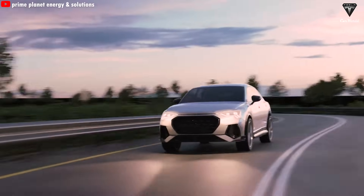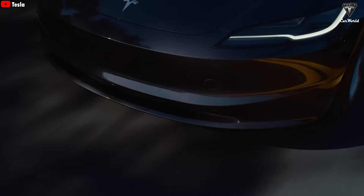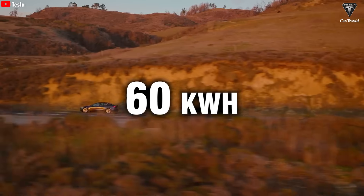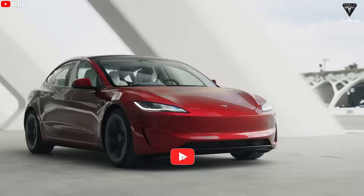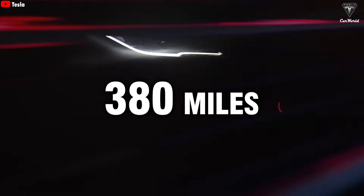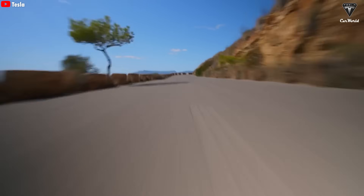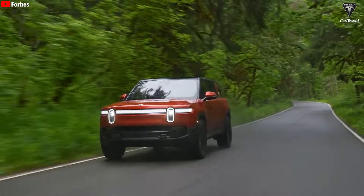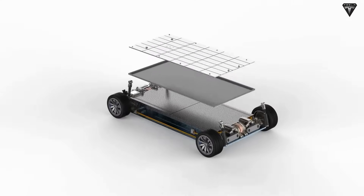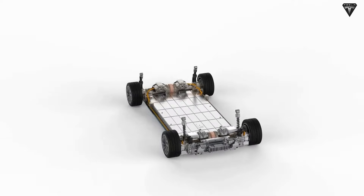This energy density gap is a big deal for how far EVs can go. With LFP, a standard EV like the Tesla Model 3 standard range gets about 250 to 310 miles with a 60-kilowatt-hour pack. But with an LMR battery at the same 60 kilowatt-hours, you could be looking at over 380 miles, maybe even 400 miles, depending on driving conditions. That's huge for trucks and SUVs, which need serious range. Real-world range also depends on the battery management system, weather, and how you drive.